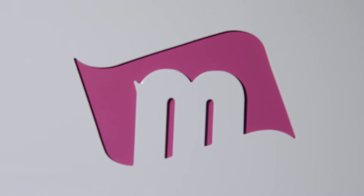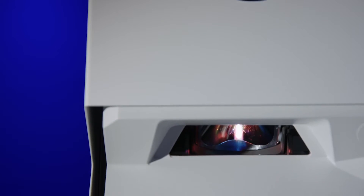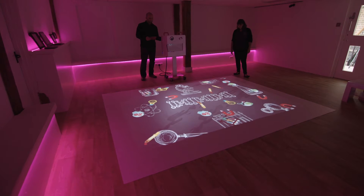The Mobile Magic Carpet is a really versatile system. It can be used in a whole variety of ways. We can project an image of about 1.5 metres all the way up to 4 metres wide.